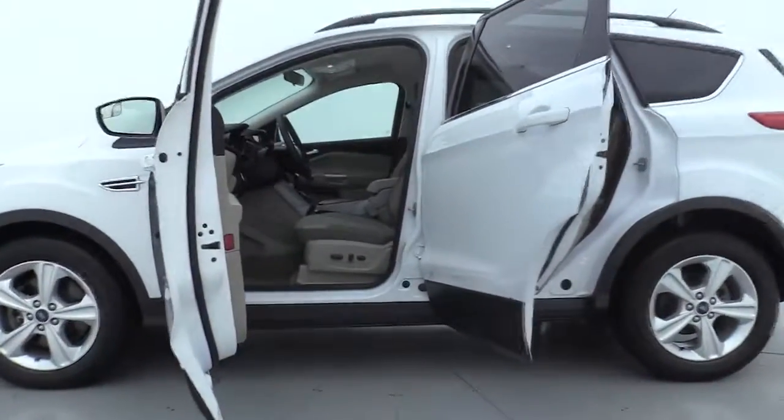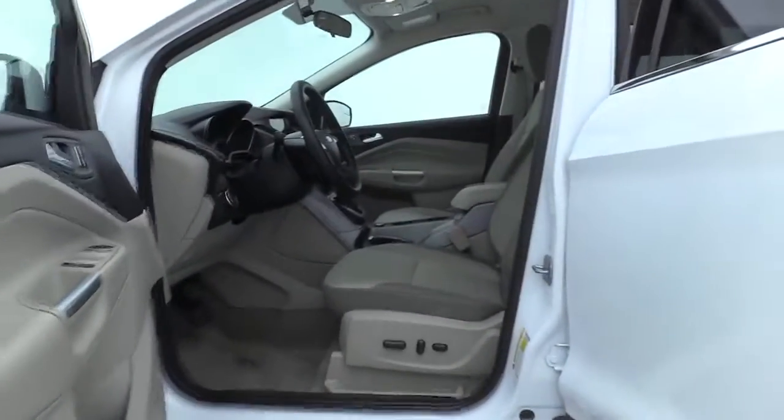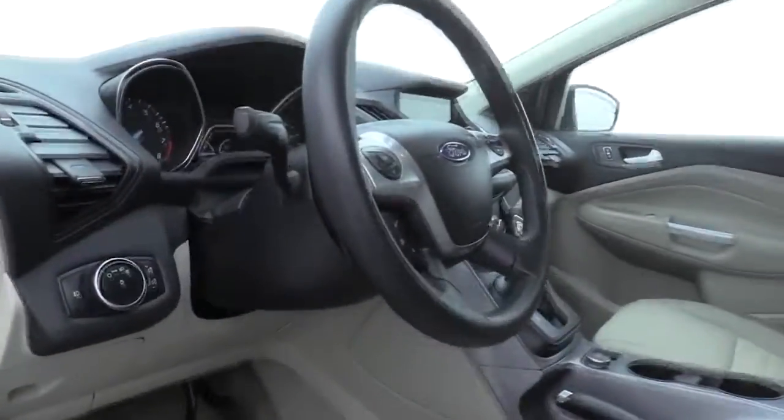Trip computer, electronic stability control, remote keyless entry, overhead console, tachometer, panic alarm, brake assist, power driver's seat, rear window wiper.